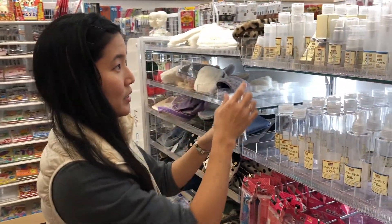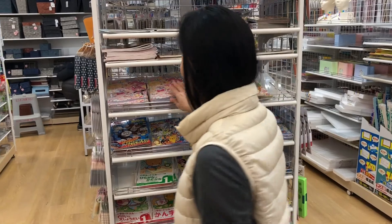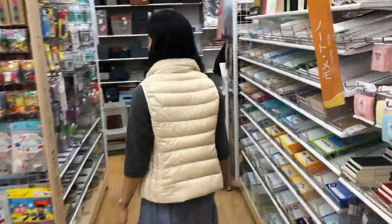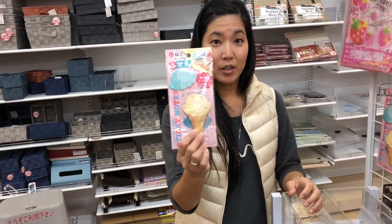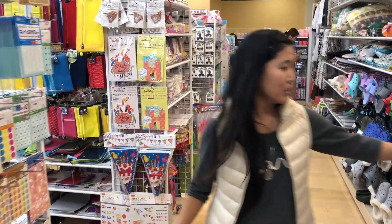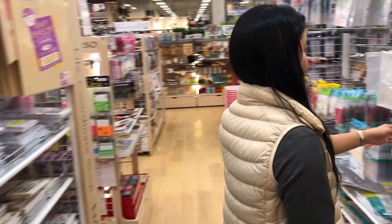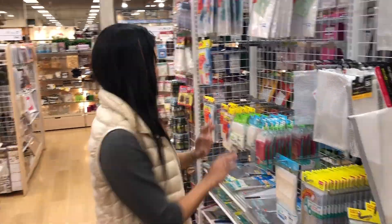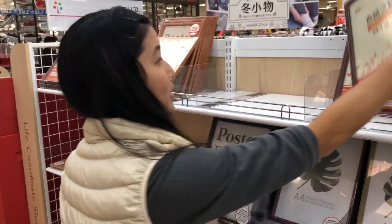You can find travel items, and if you want to learn, there are kanji books and coloring books for kids. Glue, tape, wrapping paper, and glitter. There are even cute post-it notes shaped like ice cream. Extension boards, stickers, sorting stickers, safety mats for kids, envelopes of all sizes, bags to sort your stuff, and frames — if it's not marked, it's 100 yen.